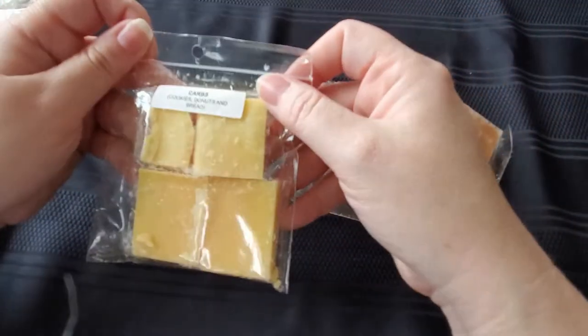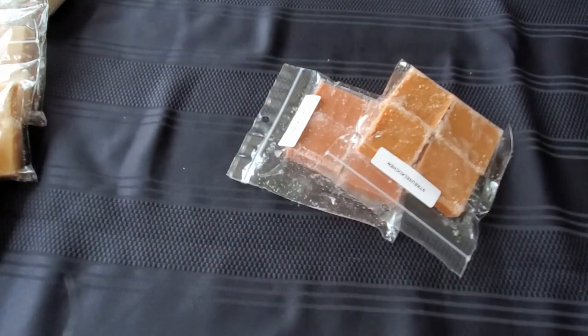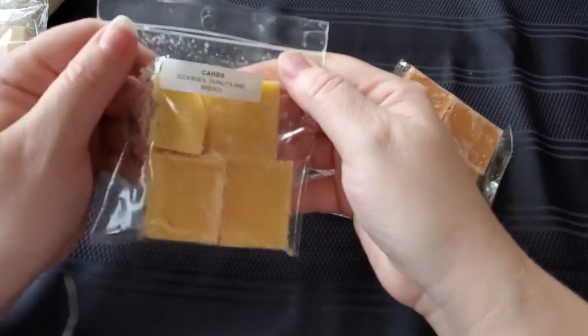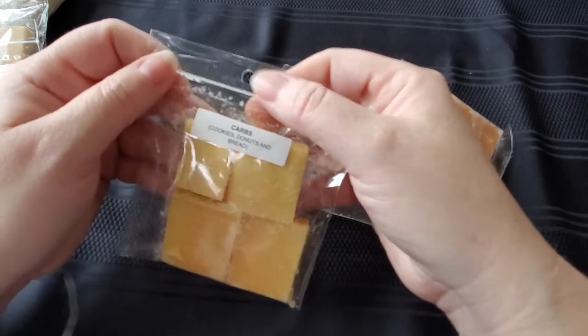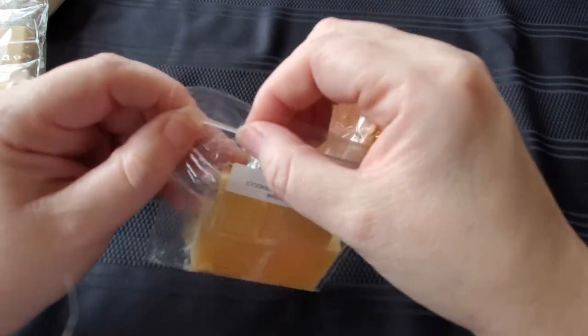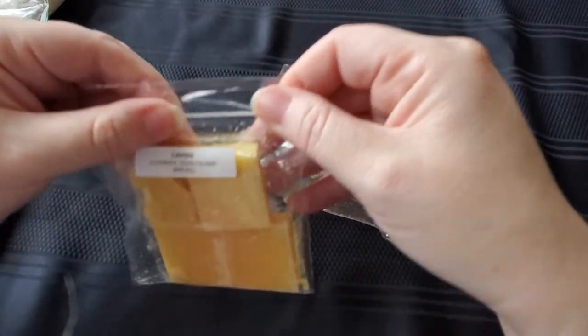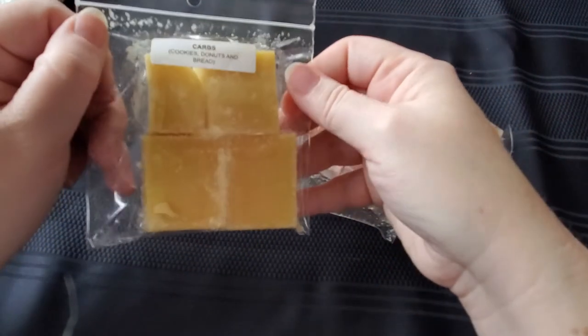Then I have carbs. I've had this one before — it's not my favorite. Surprisingly, like everybody loves carbs, and I'm not that thrilled with it. This one says it's cookies, donuts, and bread. Mostly I get bread — it's like sweet bread, almost. That's about it. I tend to use it as a mixer if I happen to have it. Last time I got a big bag of it.